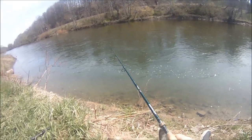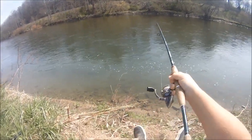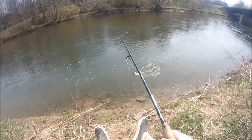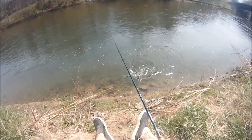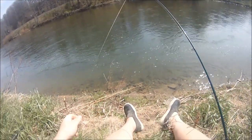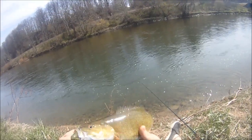There we go, ladies. First bass of the day on the watermelon red fleck tube jig. Just got to get them up this big cliff here, and we're golden. Up we go. Nice little chunker, very cool. Had to work for him, but that's okay.